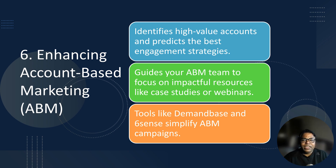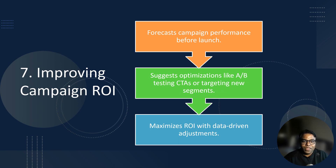Account-based marketing, or ABM, is a powerful B2B strategy, but scaling it can be tricky. Predictive analytics makes it manageable by identifying high-value accounts most likely to convert, and by predicting the best strategies to engage specific accounts. For example, predictive analytics might reveal that a particular account values case studies and webinars, guiding your ABM team to focus on those resources. Pro tip: use tools like Demandbase or SixSense to integrate predictive analytics into your ABM campaigns.